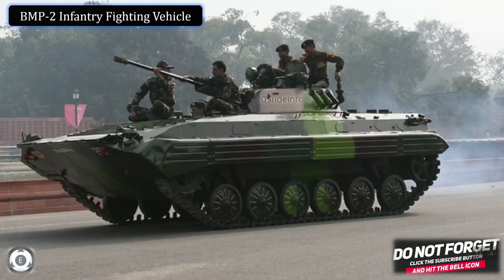So this was a quick recap of the orders of 156 BMP2 combat vehicles by the Indian Army. Please subscribe to the channel, hit the bell button, and feel free to leave a comment in the comment section. Thank you.